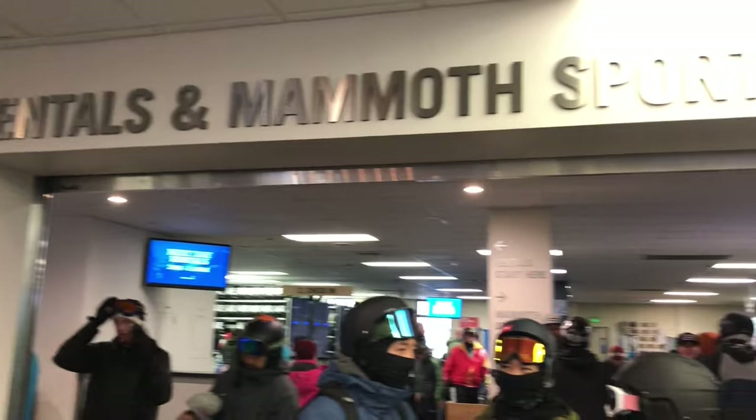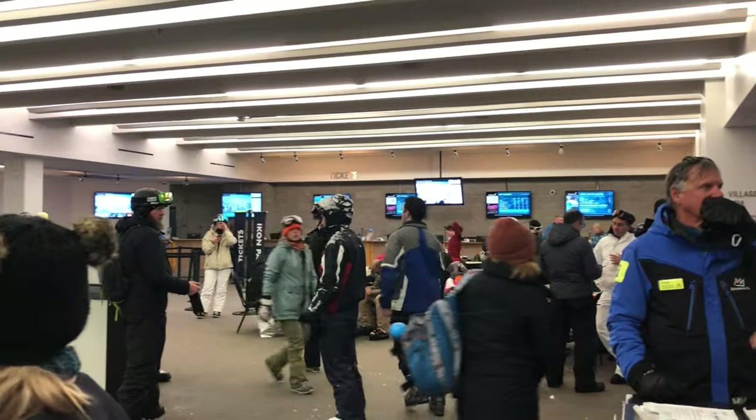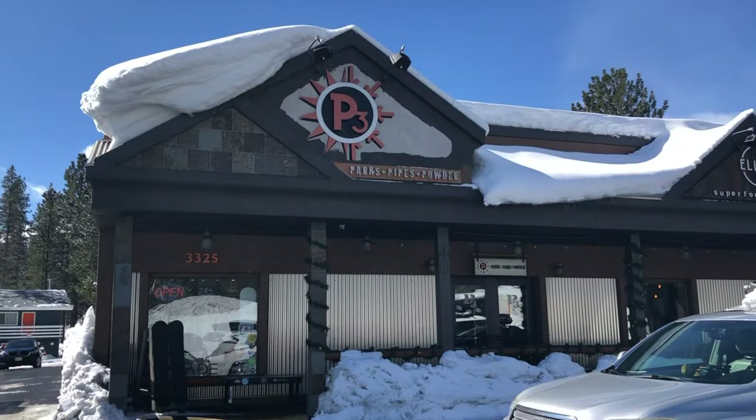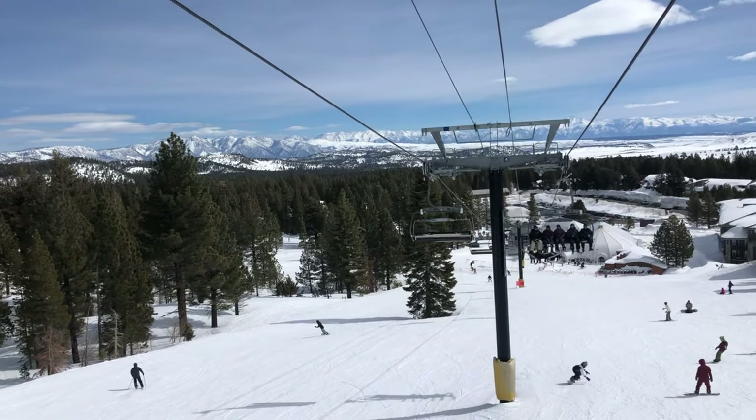Just a warning: the lines at Mammoth can get pretty long for both renting gear and buying lift tickets. To avoid these long lines and save some money, I recommend going in town to rent gear and buying lift tickets beforehand at either REI or Costco, where it's basically half price.